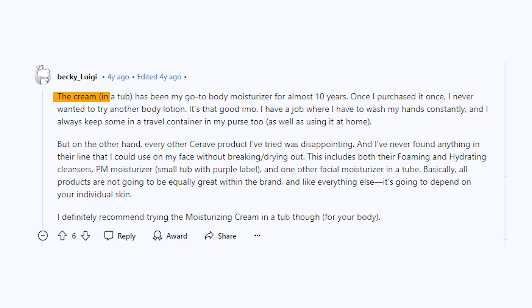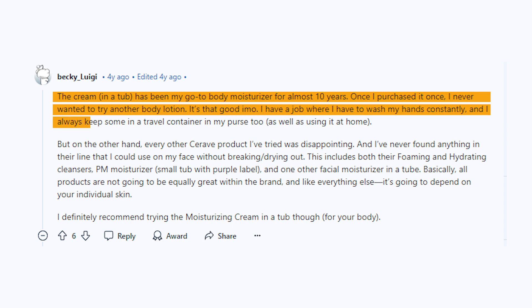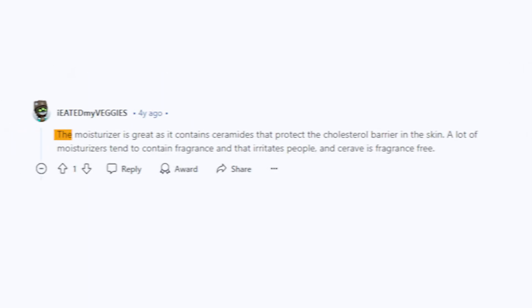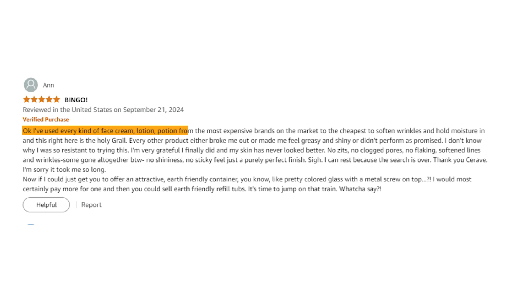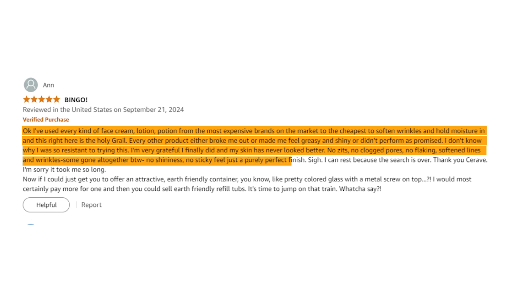Let's look at what people are saying about it. This cream in a tub has been my go-to body moisturizer for almost 10 years. Once I purchased it, I never wanted to try another body lotion. I have a job where I have to wash my hands constantly, and I always keep some in a travel container in my purse. The moisturizer is great as it contains ceramides that protect the cholesterol barrier in the skin. A lot of moisturizers tend to contain fragrance that irritates people, and CeraVe is fragrance-free. I've used every kind of face cream, lotion, and potion from the most expensive brands to the cheapest to soften wrinkles and hold moisture. And this right here is the holy grail. Every other product either broke me out, made me feel greasy and shiny, or didn't perform as promised. My skin has never looked better — no zits, no clogged pores, no flaking, softened lines and wrinkles. No shininess, no sticky feel. Just a purely perfect finish. I can rest because the search is over. Thank you, CeraVe.